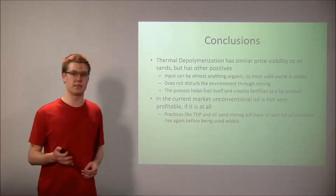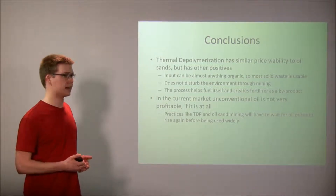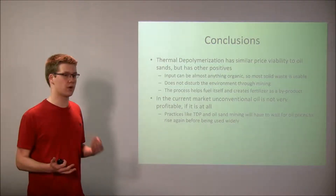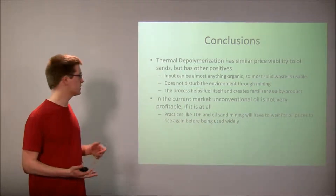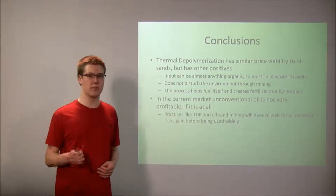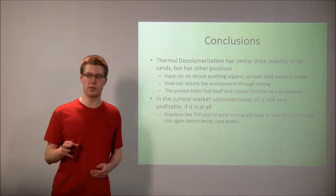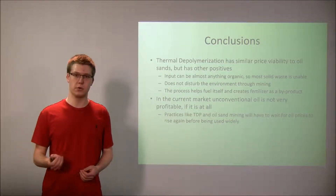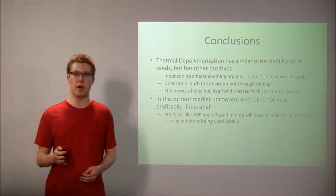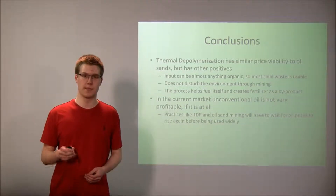However, there are several positive effects from thermal depolymerization: the inputs can be almost anything organic, including solid waste from society which we already produce a lot of; it does not disturb the environment through mining like oil sands do; and the process helps fuel itself, making it more efficient. While neither oil sands nor thermal depolymerization is viable with today's oil prices, should oil prices start to rise again, thermal depolymerization will be a viable unconventional oil source that could replace oil sands and other sources of unconventional oil.